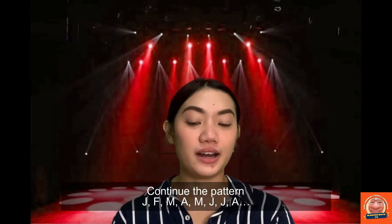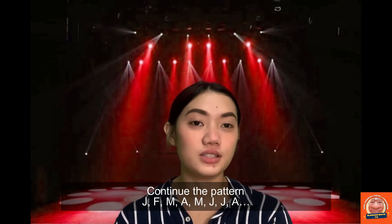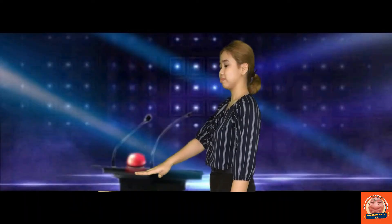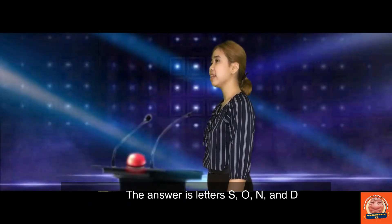Continue the pattern: J, F, M, A, M, J, J, A... The answer is letters S, O, N, N, D. Win it!